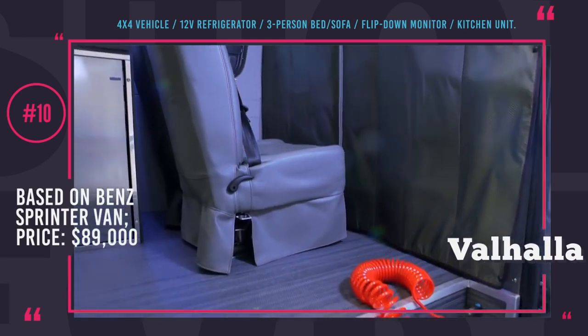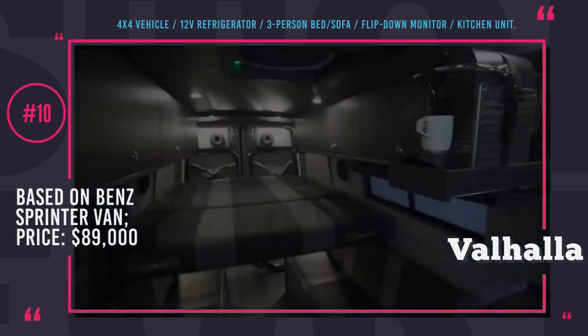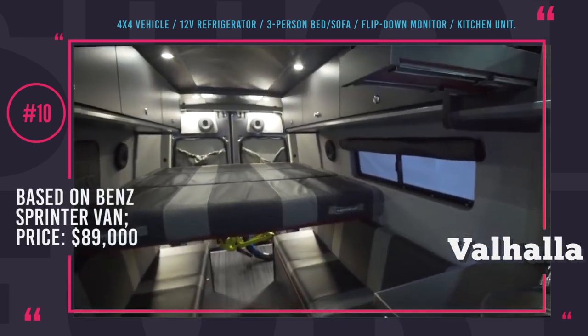However, we would like to point out the Valhalla, which is named after the majestic, enormous hall in Norse mythology located in Asgard and ruled over by Odin Allfather.